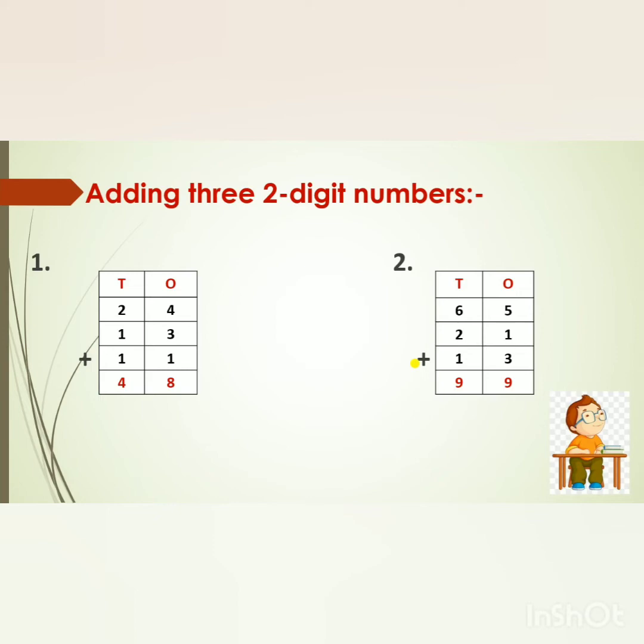Adding 3 two-digit numbers. The first sum is 24 plus 13 plus 11. First we will add the numbers in the 1's place. We will count the first two numbers and then add the third. 4 in my mind, 3 on my fingers — after 4: 5, 6, 7. Now 7 in my mind, 1 on my finger — after 7: 8. So we will write 8 in the 1's place. Now in the 10's place: 2 in my mind, 1 on my finger — after 2: 3. Then 3 in my mind, 1 on my finger — after 3: 4. So we will write 4. What is the answer, children? 48.